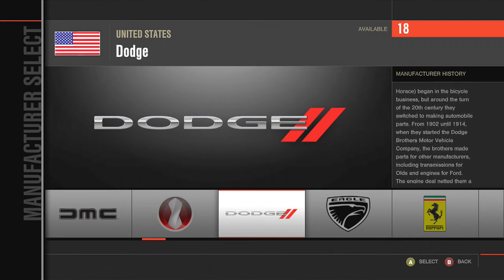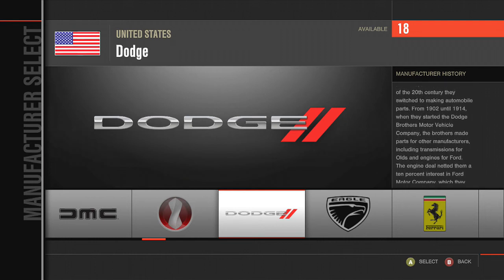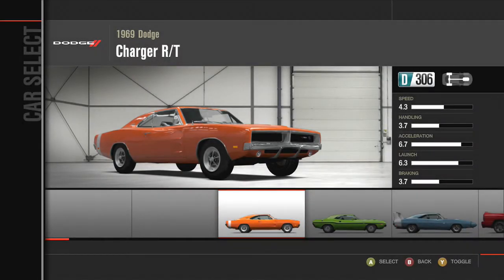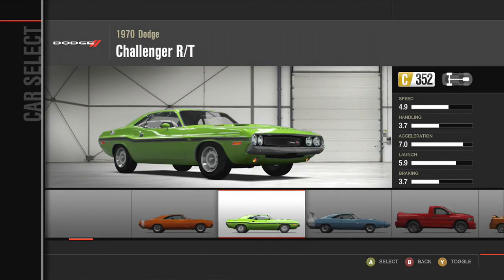Hello and welcome to the show, I'm Oli. Today I'm going to be doing an old versus new comparison between the original Dodge Challenger and the new SRT8 Challenger using Forza 4, and I'm going to be playing on a standard Xbox controller.